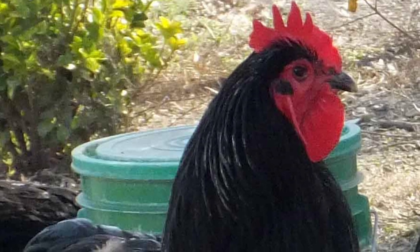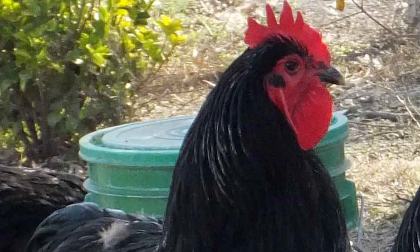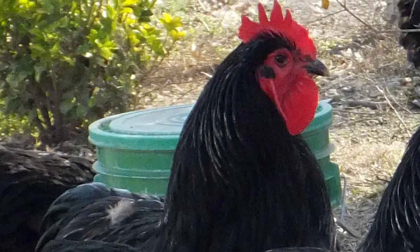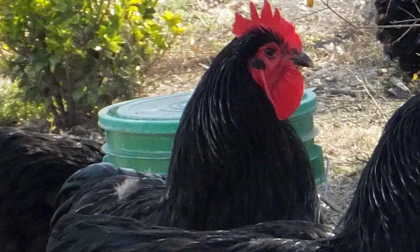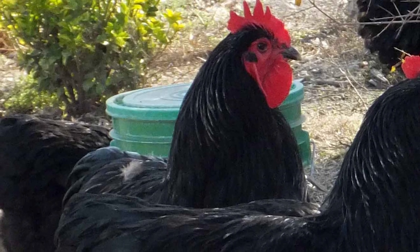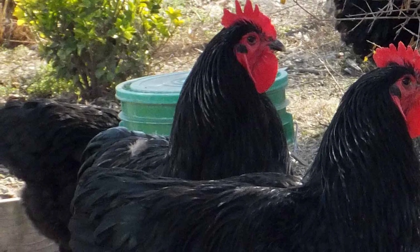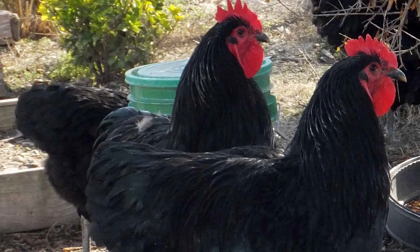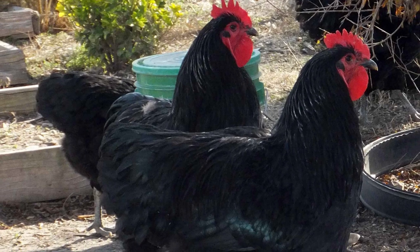The Jersey Giant is an American breed of domestic chicken. It was developed in Burlington County, New Jersey between 1870 and 1890. The Jersey Giant was the brainchild of John and Thomas Black, who wanted to create a chicken that could potentially replace the turkey as a premium table bird. They were produced by crossing Black Javas, Black Langshans, and Dark Brahmas.